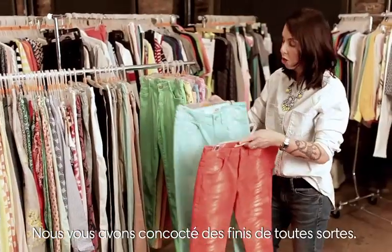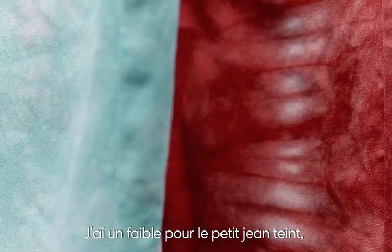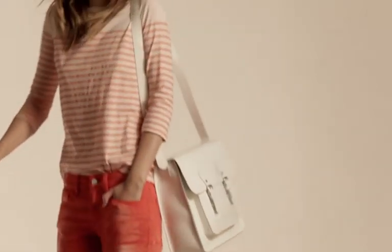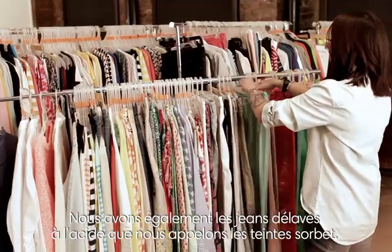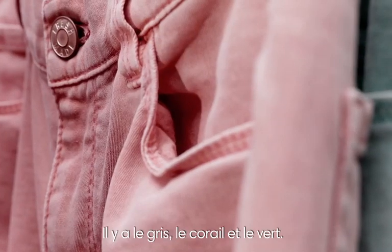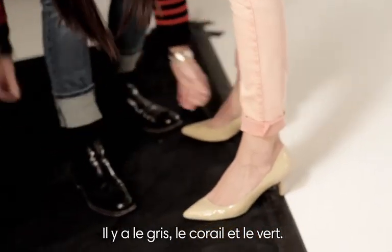We did a whole bunch of different washes. I love the little tie-dye jean — it comes in a great coral or this sort of aqua green. Another wash is the acid wash, and we kind of call these sorbet shades: there's the gray, the coral, and the green.